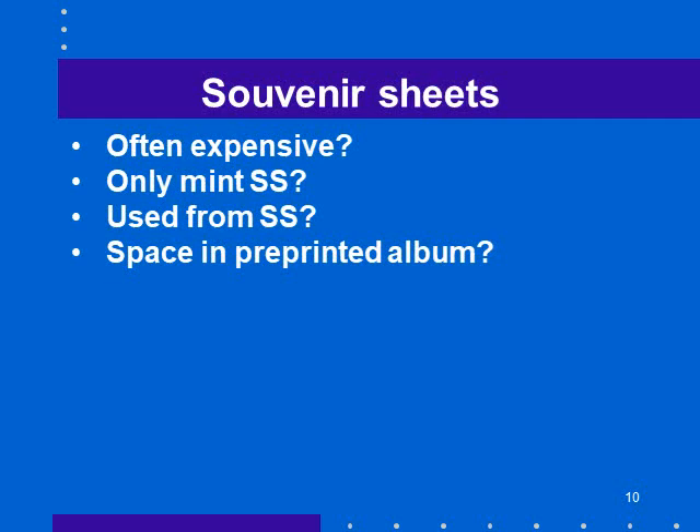My pre-printed French album includes a space for a really expensive souvenir sheet from the early 1900s. What they've done is provide space for the two stamps from the souvenir sheet. If you had the souvenir sheet, you would not in your wildest dreams take the two stamps out, because it would completely destroy the value. So I decided: they're expensive, and I'm not going to buy a souvenir sheet and break it apart to get two stamps. I tend not to collect souvenir sheets.